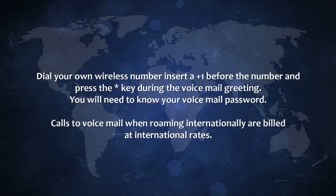Know how to access voicemail. Most phones will allow you to reach voicemail by holding down the 1 key. If you are unable to reach voicemail this way, dial your own wireless number, inserting a plus 1 before the number, and press the star key during the voicemail greeting. You will need to know your voicemail password.